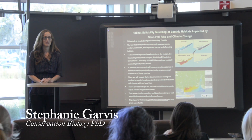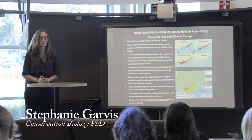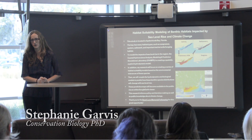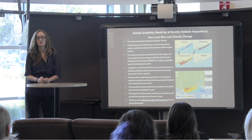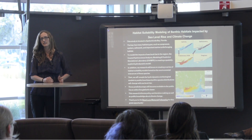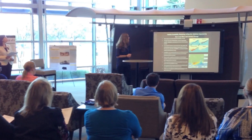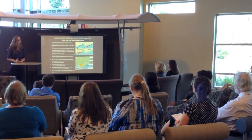Hi everyone, my name is Stephanie Garvis and I am a PhD student in the conservation biology program. My dissertation research is entitled 'Habitat Suitability Modeling of Benthic Habitats that are going to be impacted by sea level rise as well as climate change.' My study is located primarily in Apalachicola Bay, Florida.